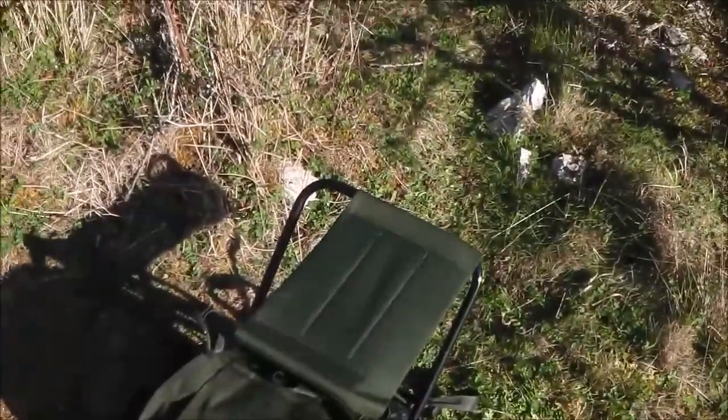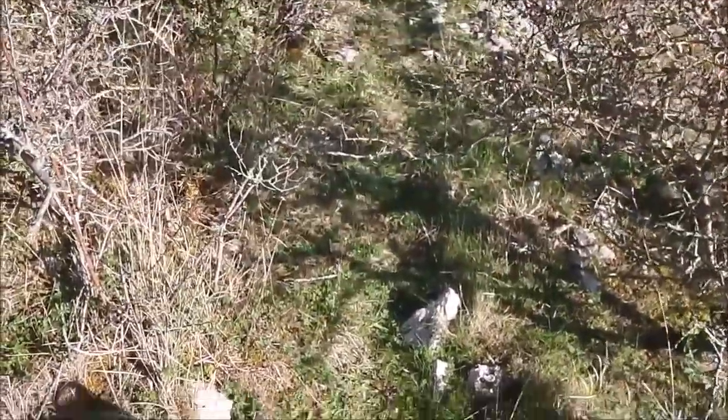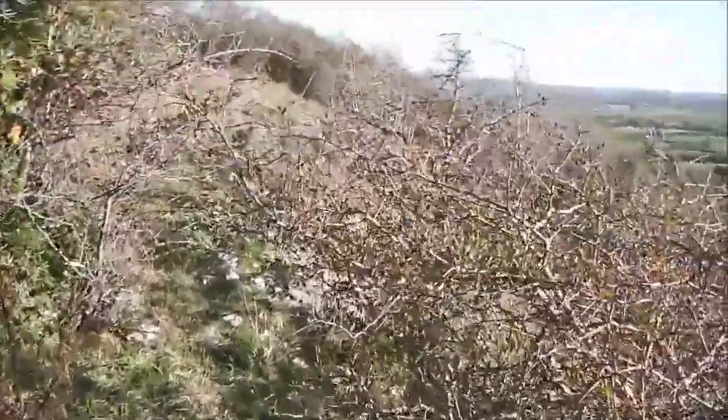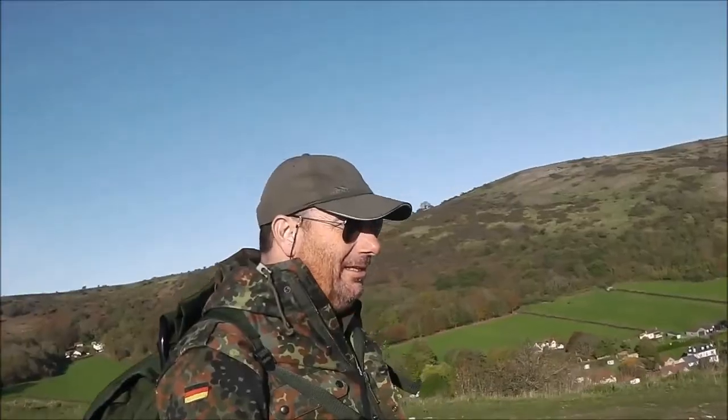We've had our lunch. This is the bit where I say LNT - leave no trace. Left nothing behind at all - you'd never know we were here. So now it's time to head on back, which means that way.